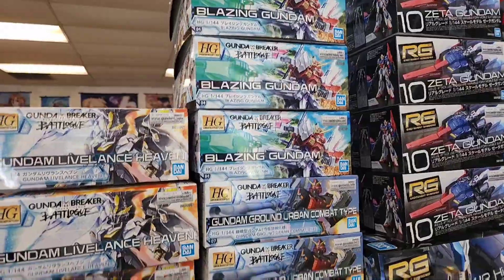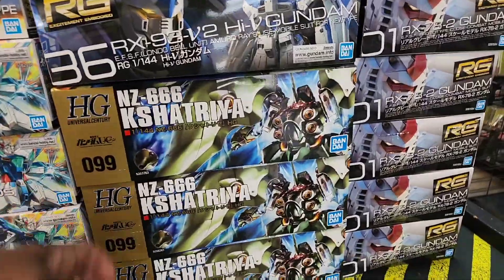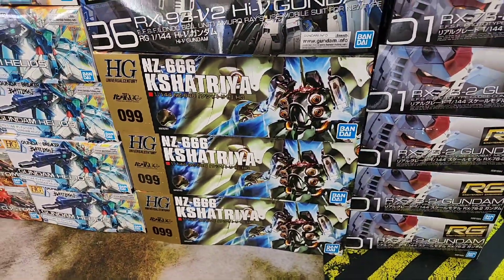And your Blazing and your Helio - so pretty much I think this might be the whole line right now. That looks really good. Kshatriya - classic. If you haven't got that, that's a good High Grade, especially for High Grade builders.